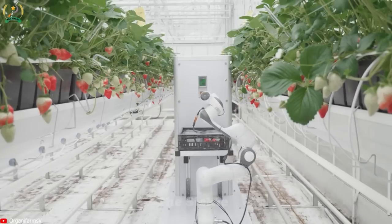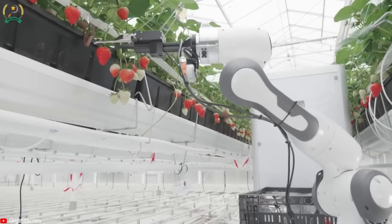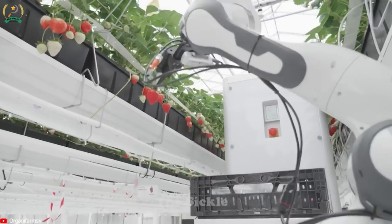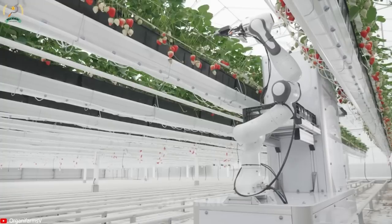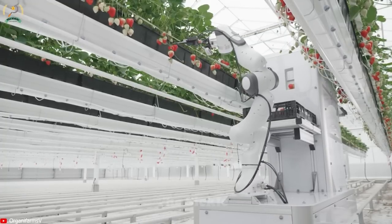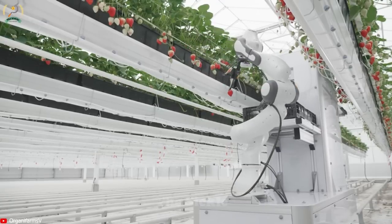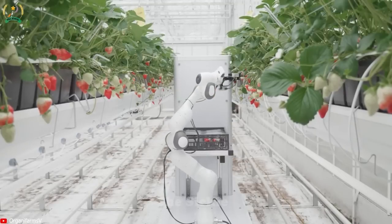The robot is programmed to navigate through strawberry fields, move between rows and avoid obstacles. Once harvested, the strawberries are carefully placed in crates or baskets, ready for further processing or packaging. The use of Berry Robots offers many advantages over manual harvesting, increasing productivity and efficiency by significantly reducing the time and labor required for strawberry picking.